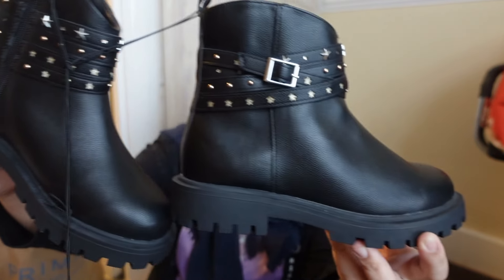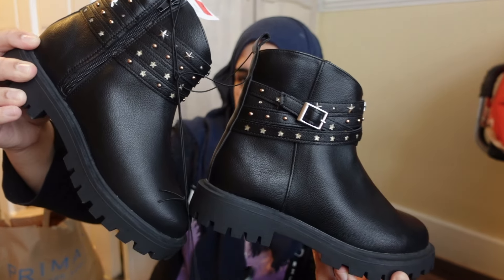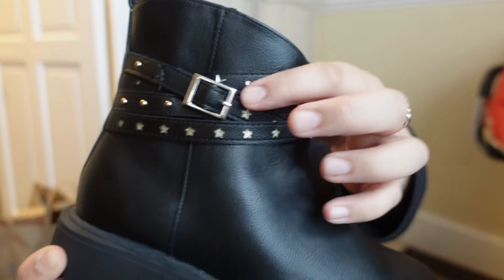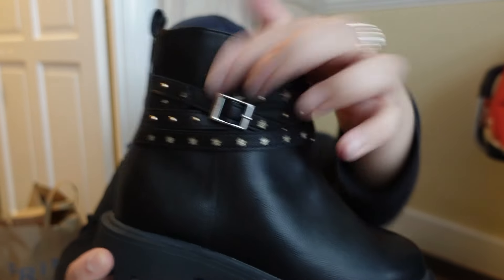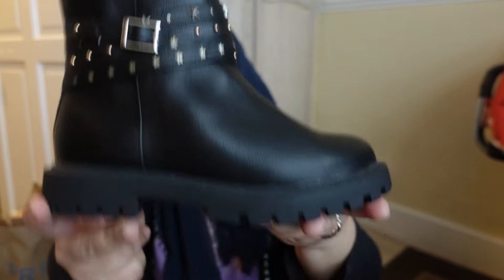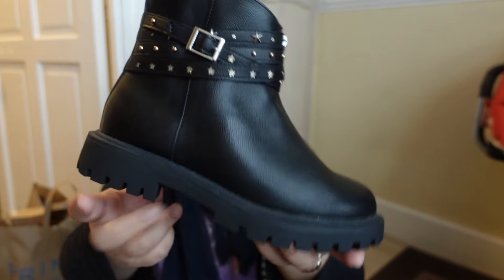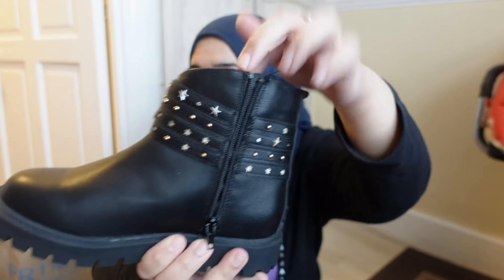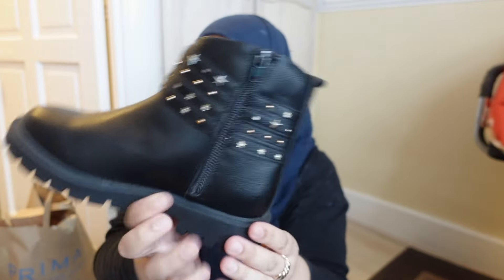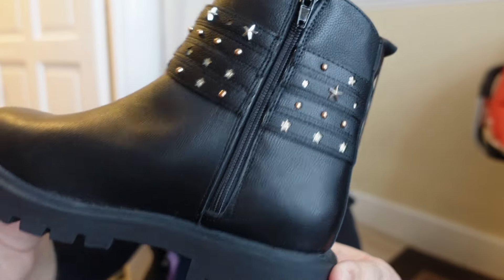Fizza's boots that she wears to school have holes in them, so she needs new boots. She always ends up wearing her trainers. I saw these and I'm not sure she's going to like them, but they were only £7. They've got these buckle designs with stars and circle things, and a buckle at the front. It's quite a sturdy boot. It's also got a zip so it'll be easy for her to put on — she just has to put her foot in and zip it up.